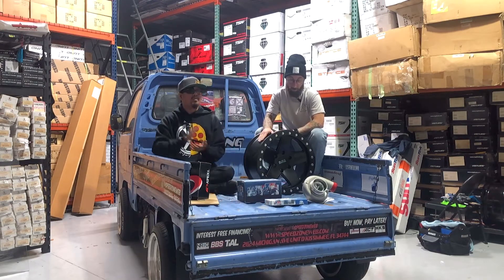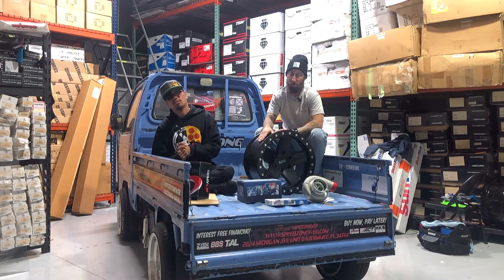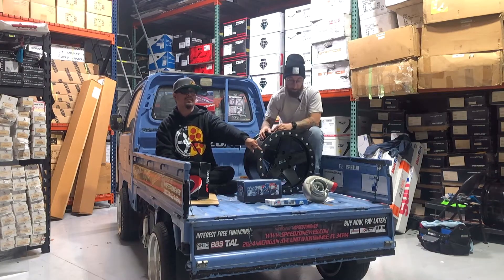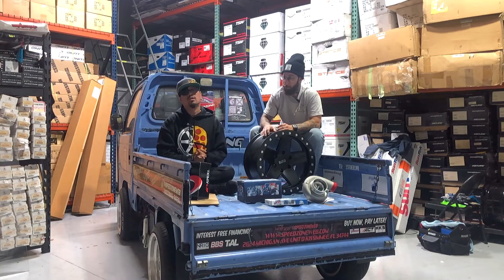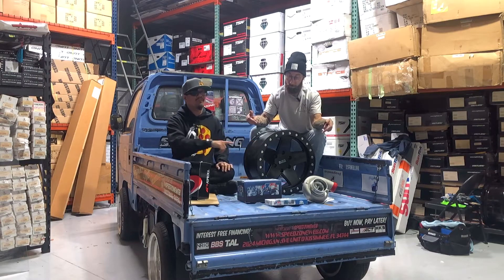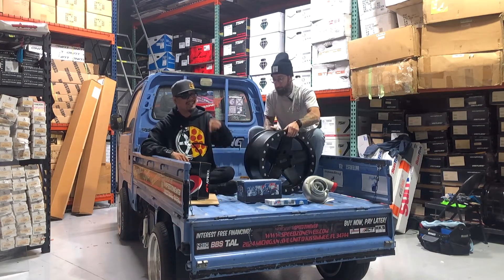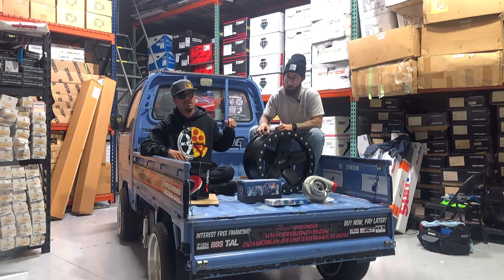We carry tons of turbos in stock. We have a couple of Garretts over at our Kissimmee store, as well as Turbonetics. They're universal fitments — you'll basically need to figure out which size you want and then fab up some piping. We also have tons of wheels in our clearance section. We have Black Rhinos in stock in 5x127 for Jeeps. Check it out on our website, click the link.